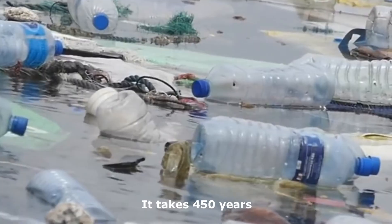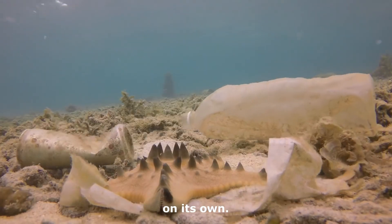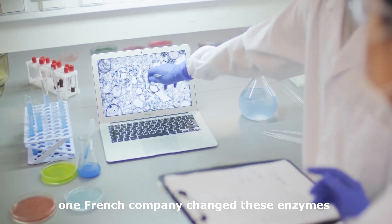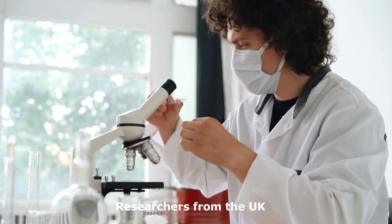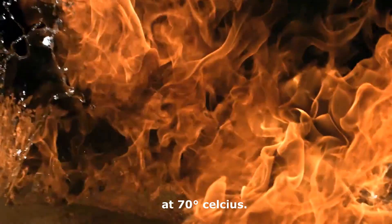Just think about it — it takes 450 years for a plastic water bottle to decompose on its own. And yet, one French company modified these enzymes so that they could decompose plastic in just 10 hours. Researchers from the UK also changed this process so it wouldn't have to be done at 70 degrees Celsius.